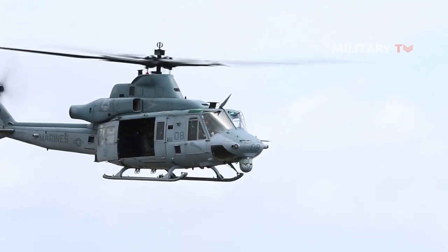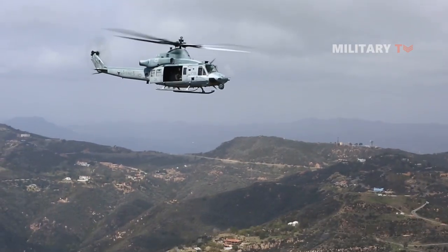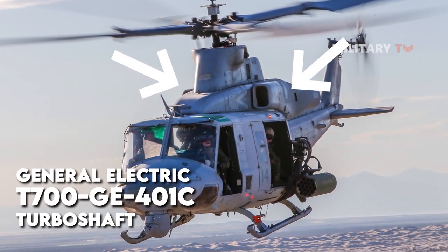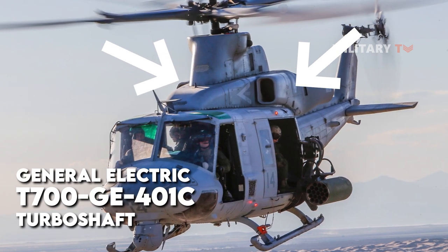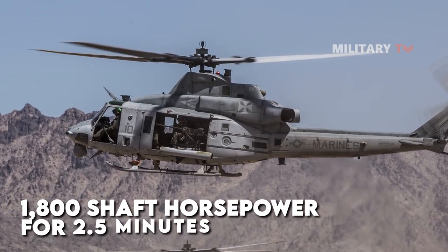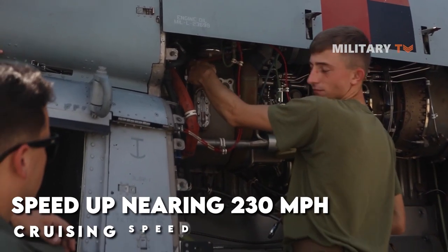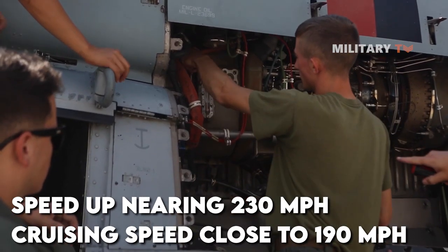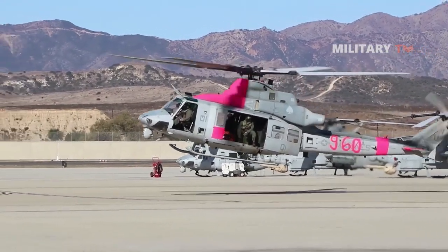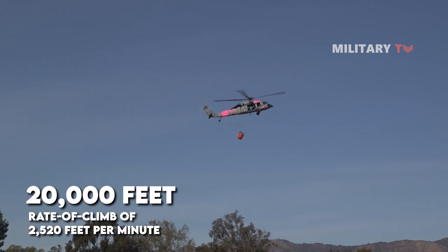The UH-1's extremely successful, versatile, and dependable airframe was combined with modern avionics and new propulsion. Despite its similarities to previous UH-1 variants, the Venom is powered by General Electric T700 GE-401C turboshaft engines, which have a constant output of 1,550 shaft horsepower but can produce 1,800 shaft horsepower for 2.5 minutes. This means the Venom can reach speeds of nearly 230 miles per hour with a cruising speed close to 190 miles per hour, a mission endurance of more than three hours, a service ceiling of 20,000 feet, and a rate of climb of 2,520 feet per minute.